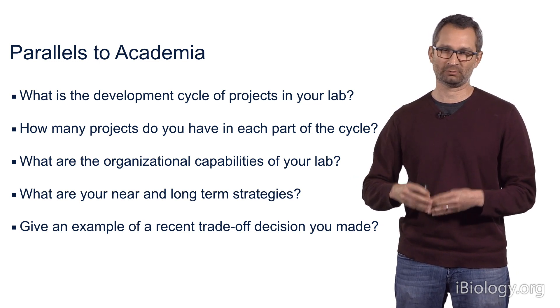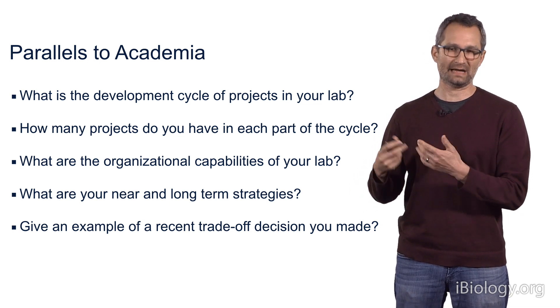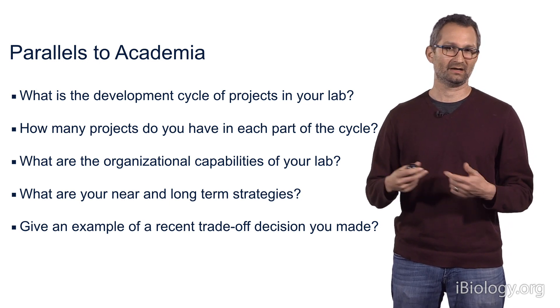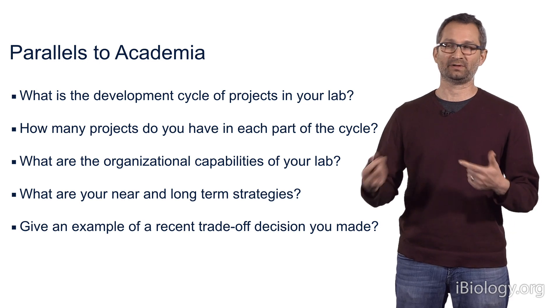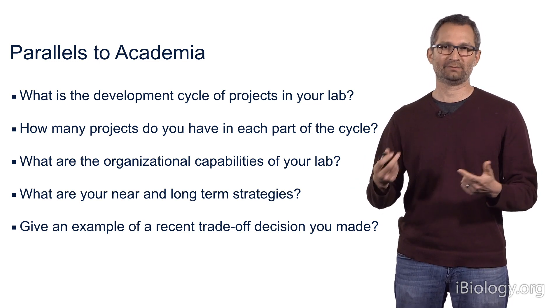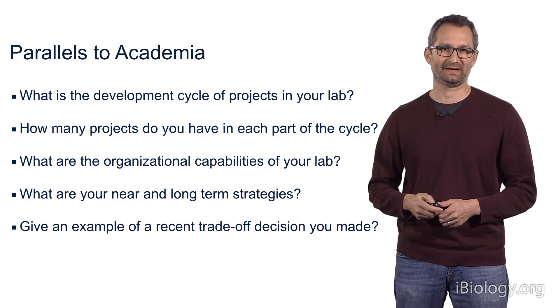The support staff is really an important strategic decision — how many resources do you allocate towards supporting the graduate students and the postdocs in the lab? Because this really is a zero-sum game, you have to figure out for any individual laboratory how much resources should be devoted to supporting people in the lab.